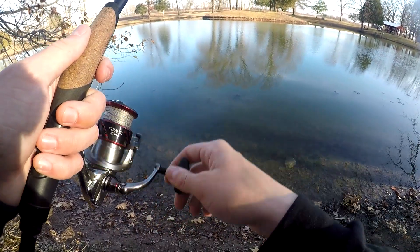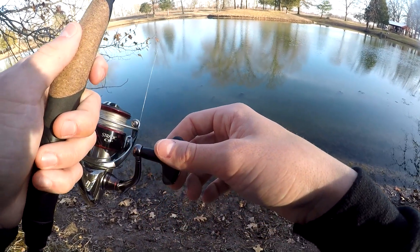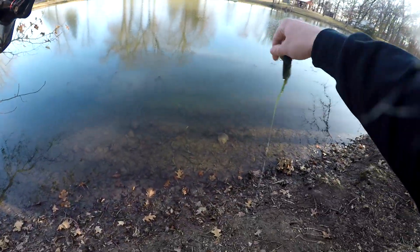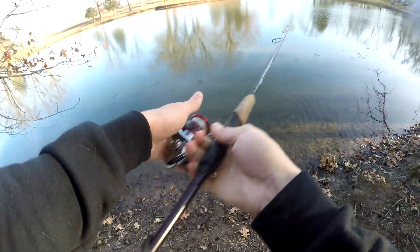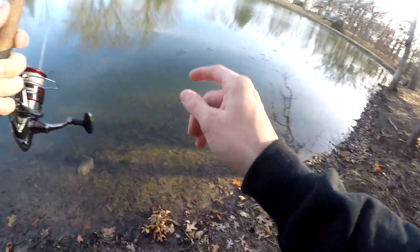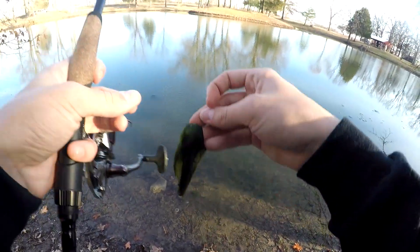Oh, I just got hit — one hundred percent that was a fish. It felt really little, like not a bass, and I got a bunch of grass right before the hit. I'm on the Ned rig so literally anything could have hit it. I just felt a little tick — this grass makes it impossible to use anything on the bottom.